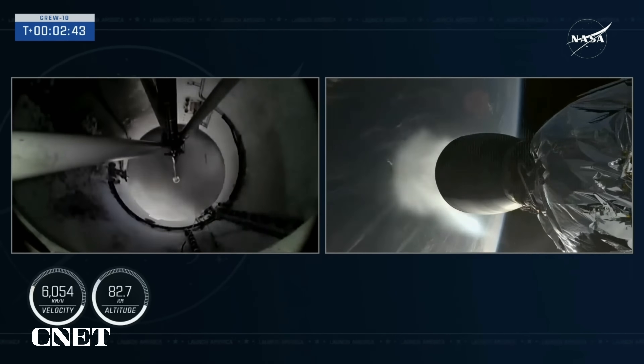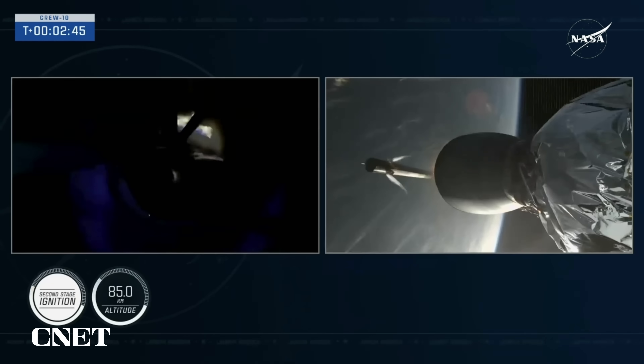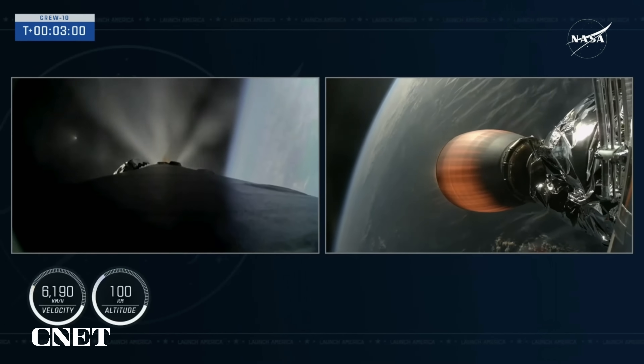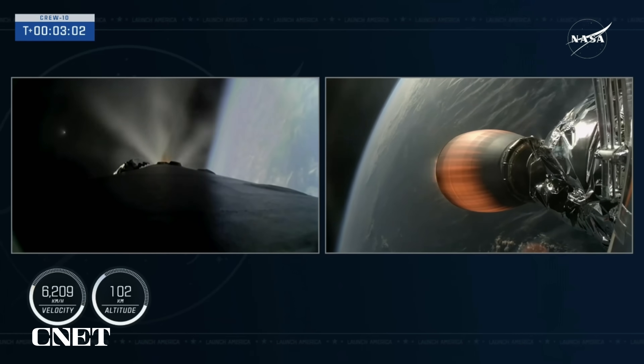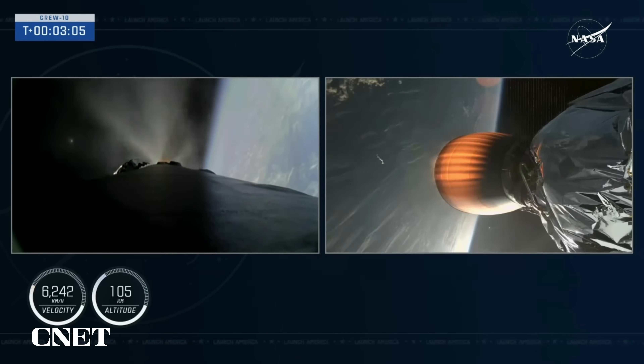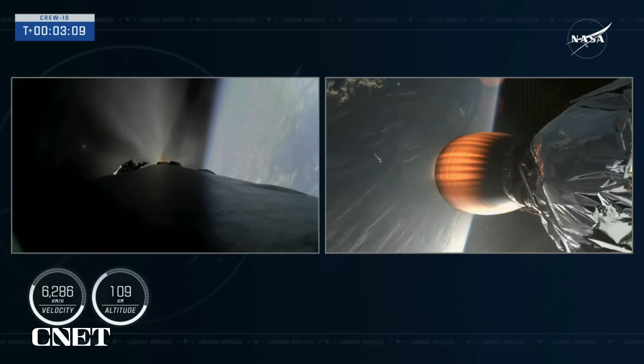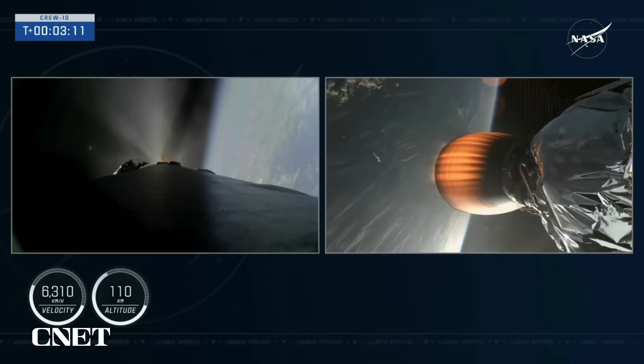Great callouts and incredible views there on your left-hand screen — you can see a view from Stage 1. An extremely excited crowd here in Hawthorne. Awesome views of that boostback burn on the first stage, as well as the MVAC engine igniting on the second stage. The booster is now in its boostback burn — the first of three burns as it makes its way back down to Earth. This will last about 45 seconds.